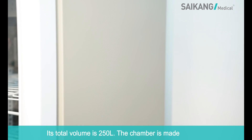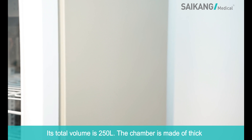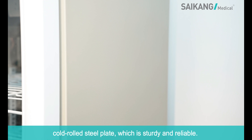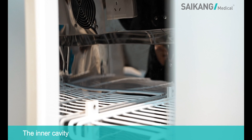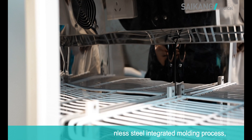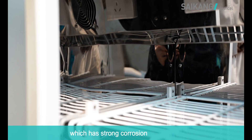Its total volume is 250 liters. The chamber is made of thick cold rolled steel plate, which is sturdy and reliable. The inner cavity is made by a stainless steel integrated molding process, which provides strong corrosion resistance.